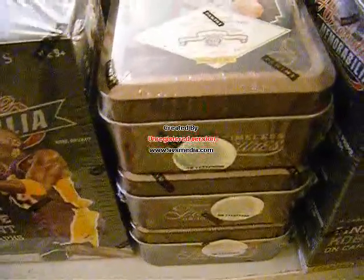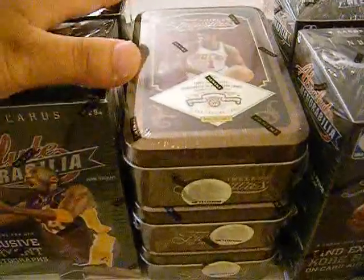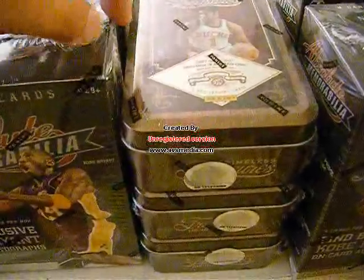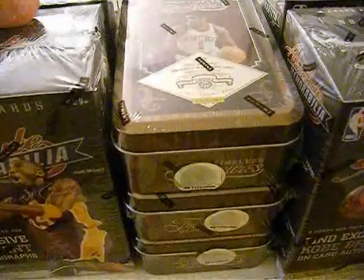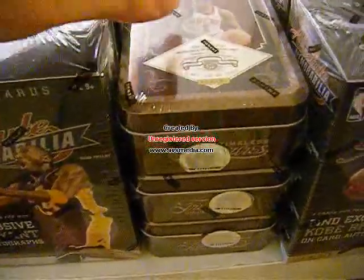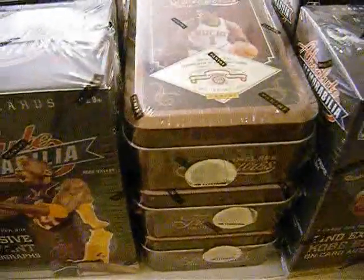I did promise you guys I will do a mixed group break with the hot boxes. So I did the math — I could do it for $40 a team. I know it's pretty expensive for not too many boxes. But it's still cheaper than a half case of Absolute. And if you do a half case, you won't be guaranteed a case hit. And we're very likely to get a case hit in here.